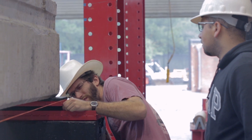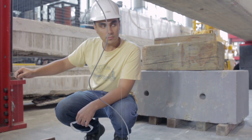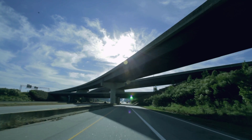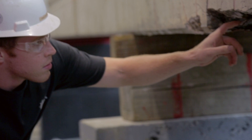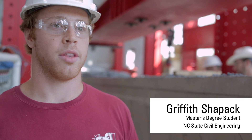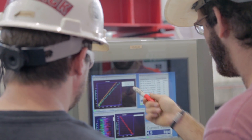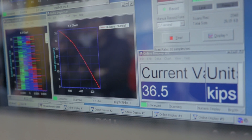This is a beam that we're testing for the North Carolina Department of Transportation. It is a standard design used all over the state. Many of these bridges, after being in service for 30 or 40 years, have serious corrosion issues. Instead of making the beams with standard steel reinforcement, they're using carbon fiber reinforcement, which is more corrosion resistant.